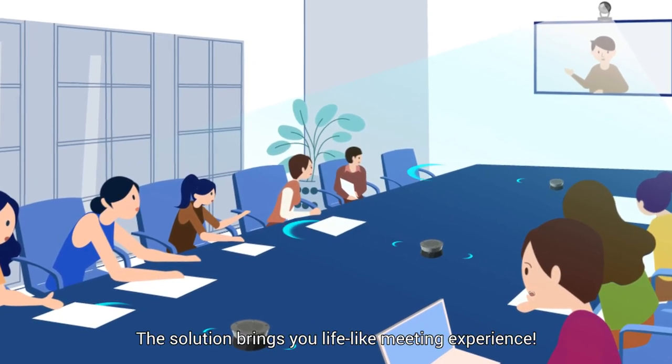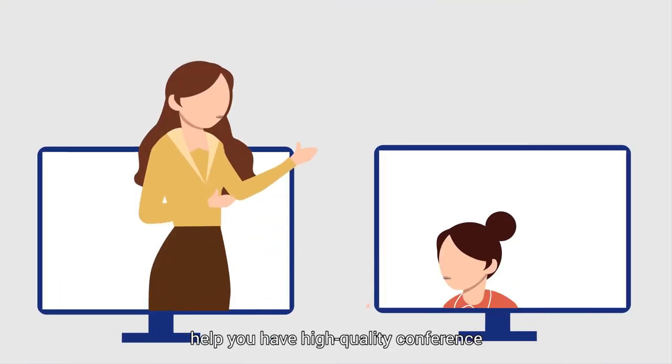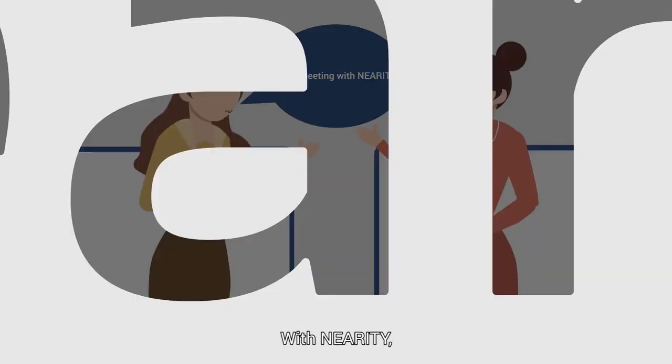The solution brings you a lifelike meeting experience. The series of Nirity video conferencing products help you have high-quality conference calls while keeping the required safety distance. With Nirity, keep safe and enjoy the remote conference.